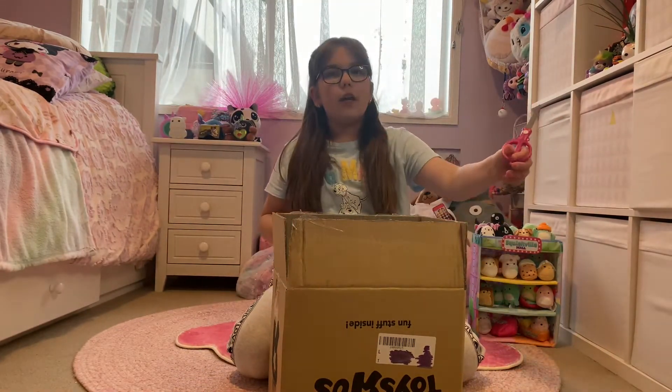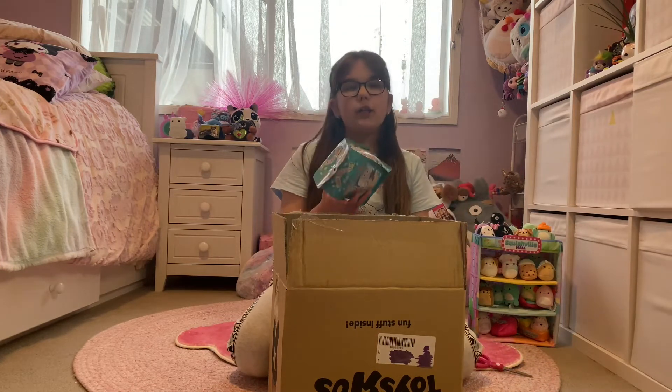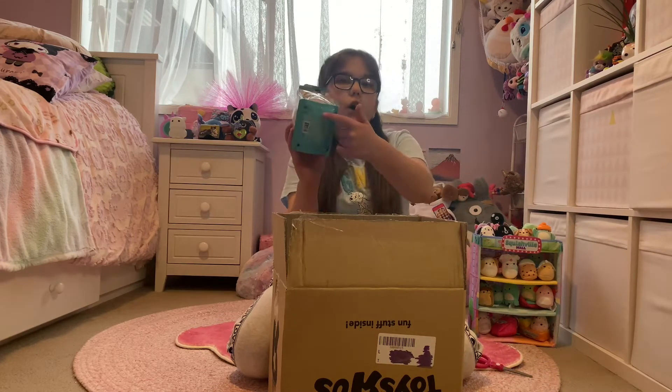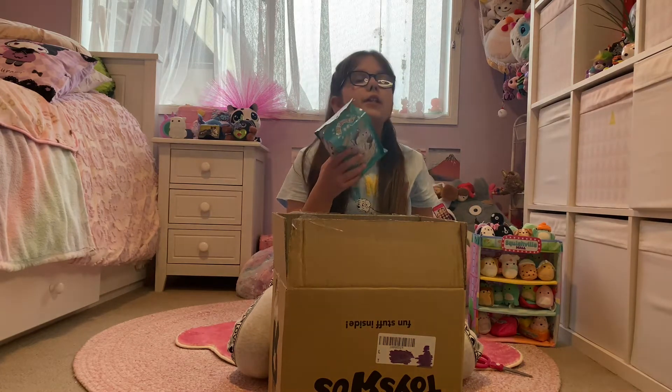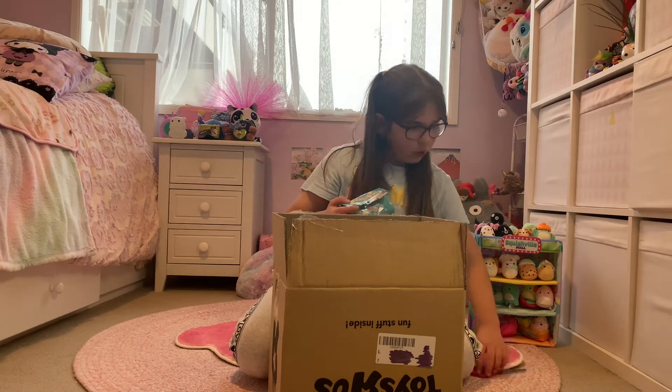I've got scissors here and I'll open them, but first I'll take a sniff at the bottom because there's these holes and you can smell what it smells like. Mmm, smells minty. I wonder — I'll open it.